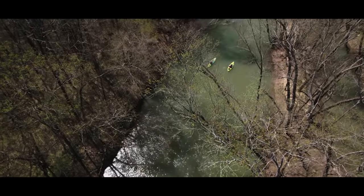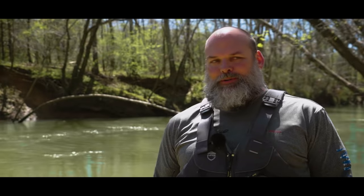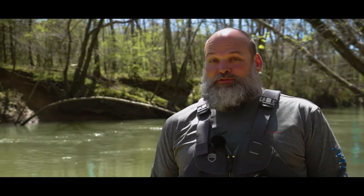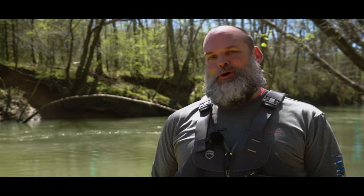There's hardly any rapids. There's current to help you along so you won't have to work the whole time, but there's nothing tricky or dangerous. I often tell people if they have young children or if it's their first time on the water, go to the Paint Rock. It's a great beginner, entry-level waterway.